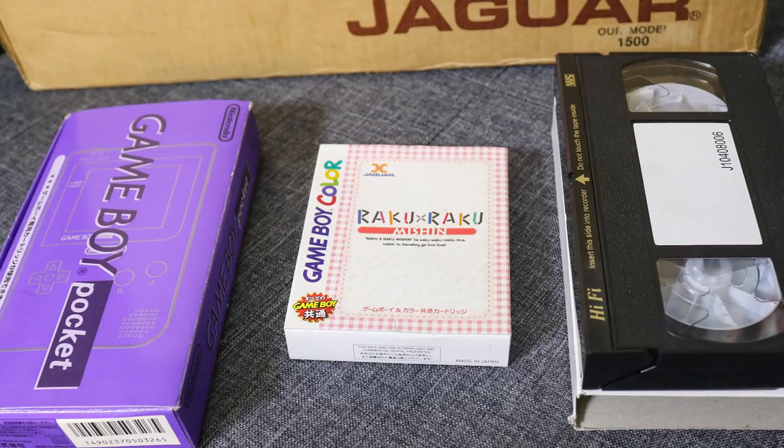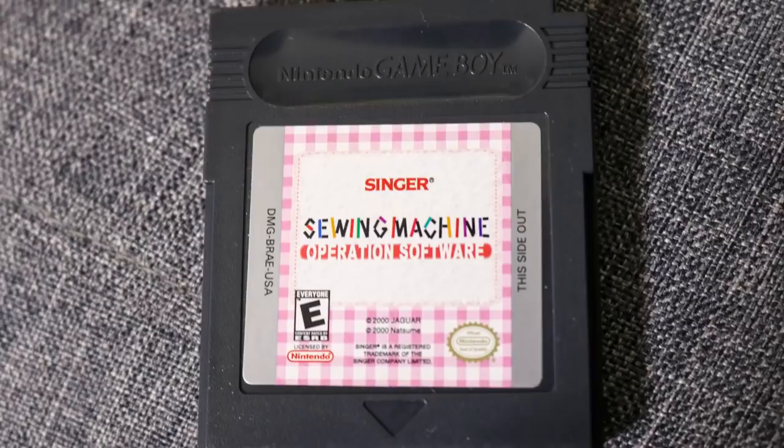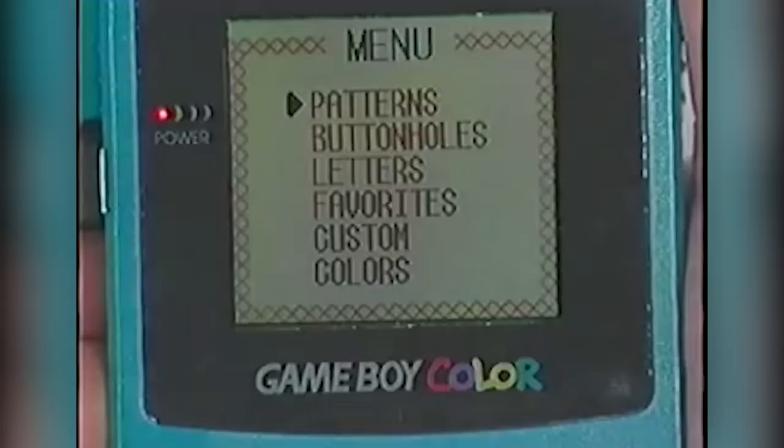Both the Nuyel and the Isaac included an instructional VHS and a copy of the operation software on a Game Boy cartridge. In Japan, the machines are bundled with Rakuraku Mishin, or Easy Easy Sewing Machine, whereas here it's simply called Sewing Machine Operation Software.